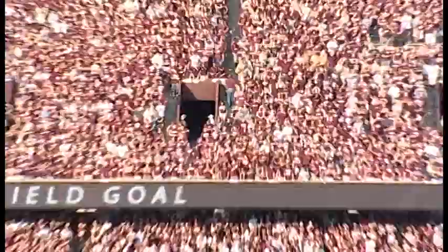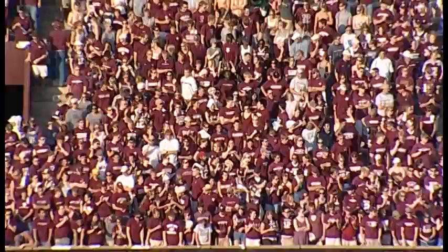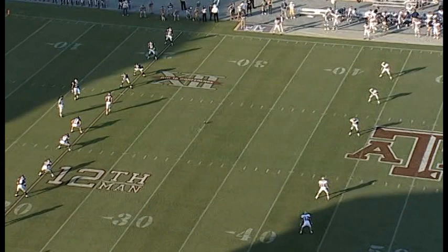Zemanski was 2-for-5 last year with a long of 35 on field goals. Score: Montana State 7, Texas A&M 3.